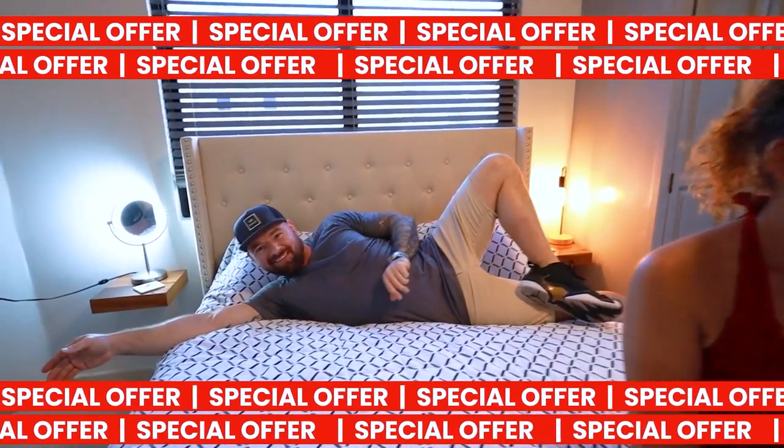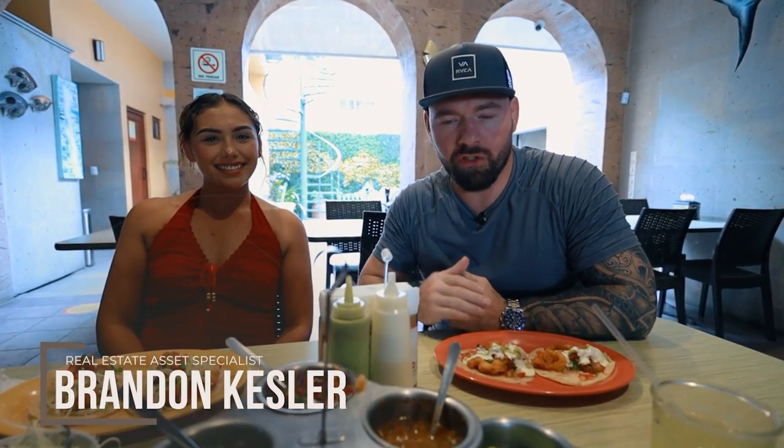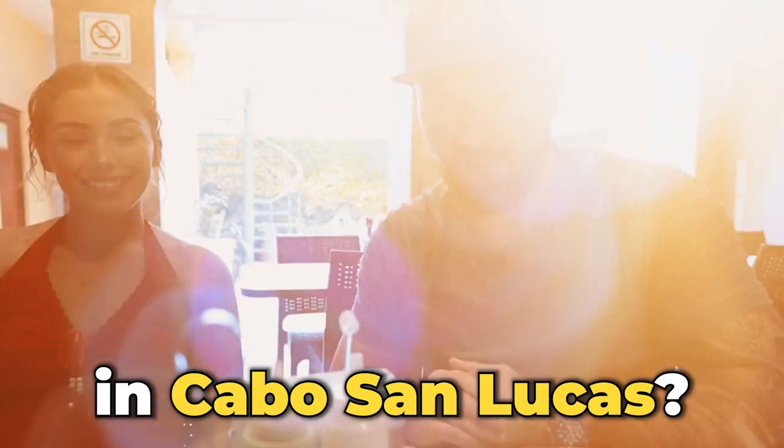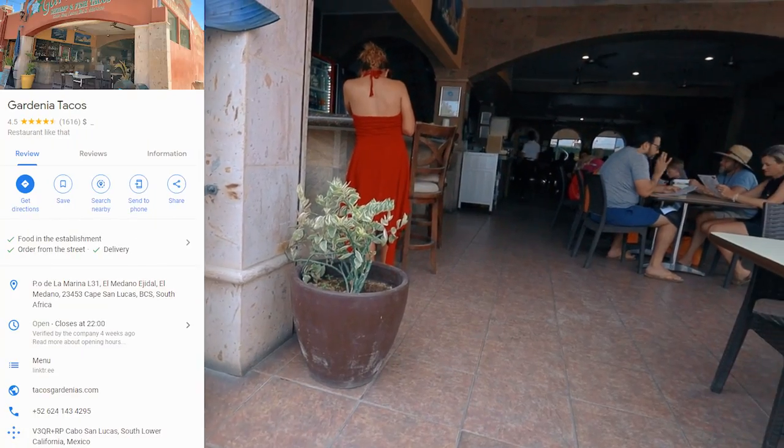Chicos, bienvenidos. What's up, guys? Brandon, BK Kessler here. I have one question for you: what is the best taco place in Cabo San Lucas? I actually really like Gardenia's. That's where we're at right now.